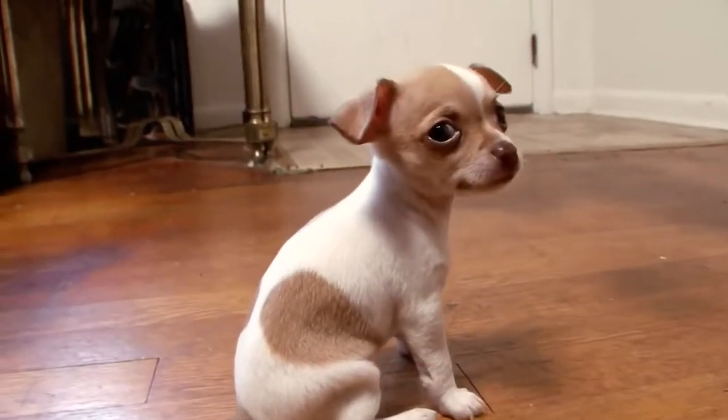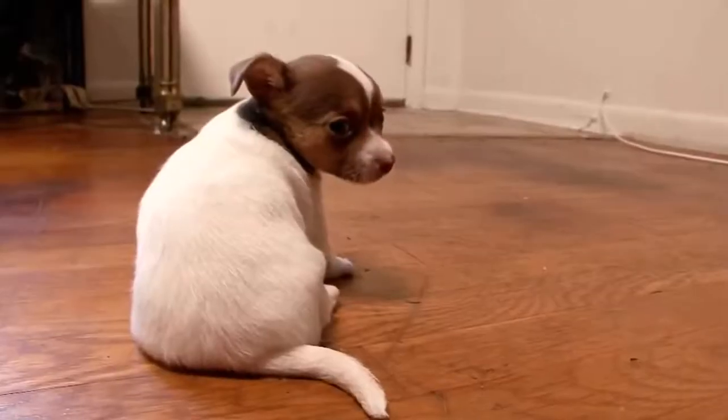You better have a good carpet cleaner if you get a Chihuini, because both the Chihuahua and the Dachshund are notoriously hard to housebreak. You might have some problems housebreaking this dog.